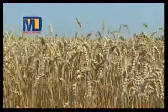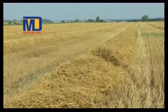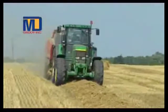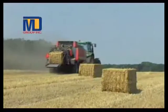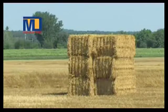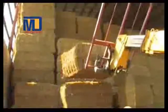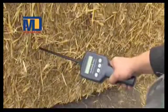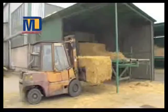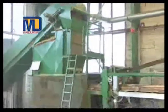MD eco-panels are made using a mixture of wheat and husk. Wheat husk is first dried to make it ready for use. Stacks of dried wheat husk are stored in sheds. These are then tested to check that no harmful ingredient is present in the husk. These panels are thus very health friendly.